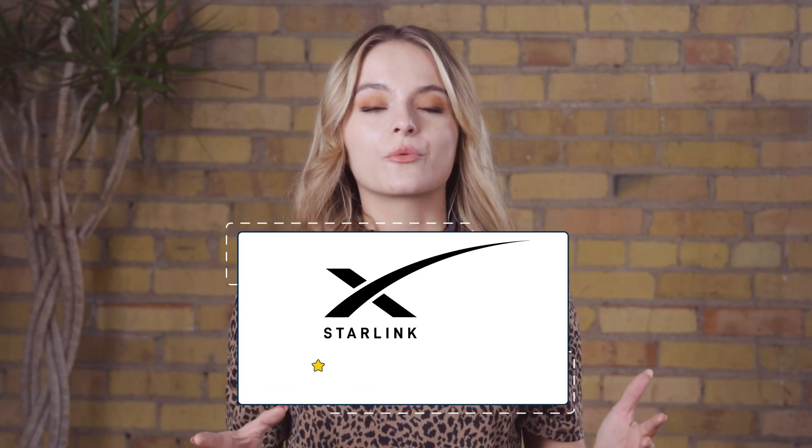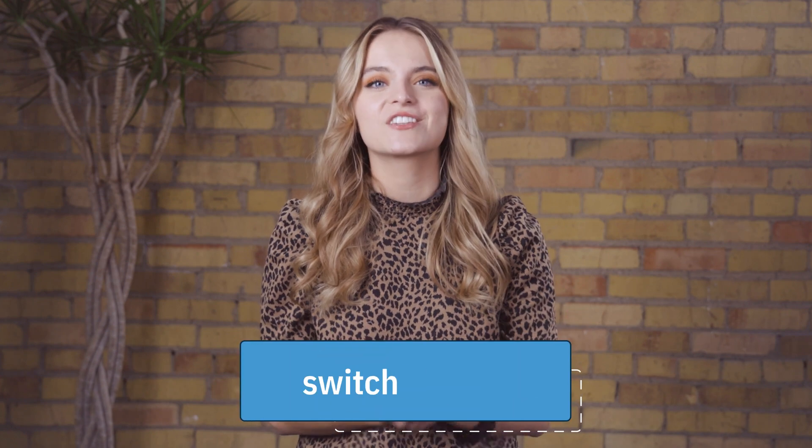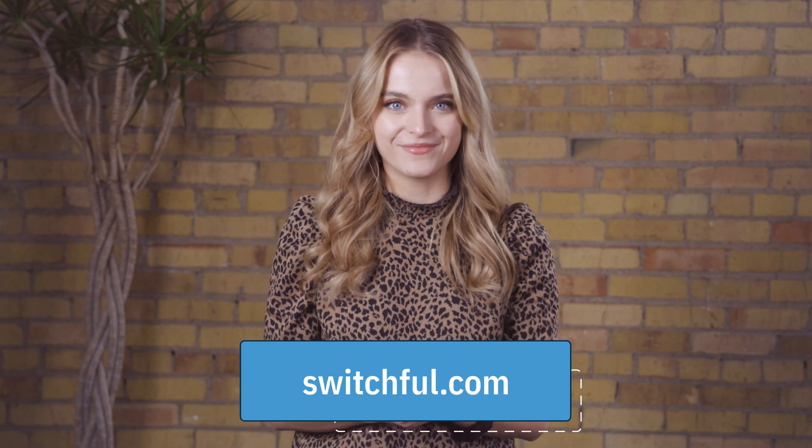We gave Starlink a rating of 2.5 stars. So what are your thoughts? Is Starlink the best option for you? Why or why not? Let us know in the comments below. If you want to learn more about Starlink or other satellite-based internet service providers, check us out at Switchful.com. We'll see you next time.